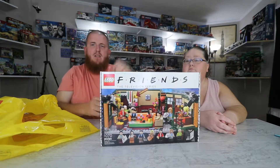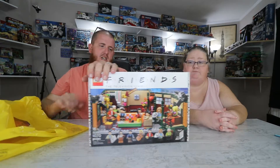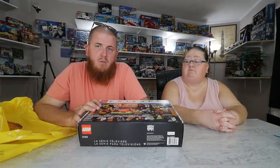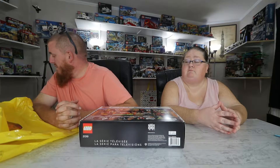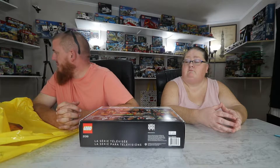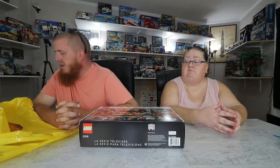Oh my — Lego Friends set! I wish someday they'll come out with the Seinfeld set — it's going to be amazing. I love Seinfeld too, we used to watch this all the time. Do you want to play with the juice bar? I'll get it for you.